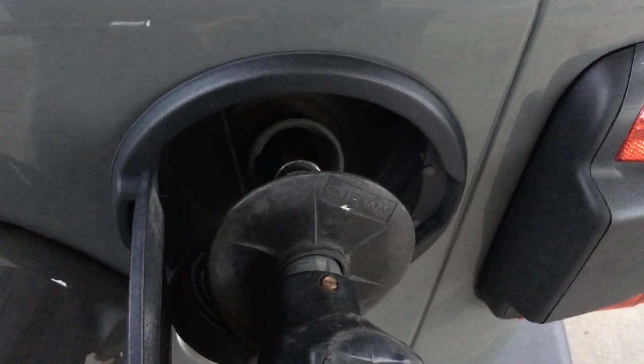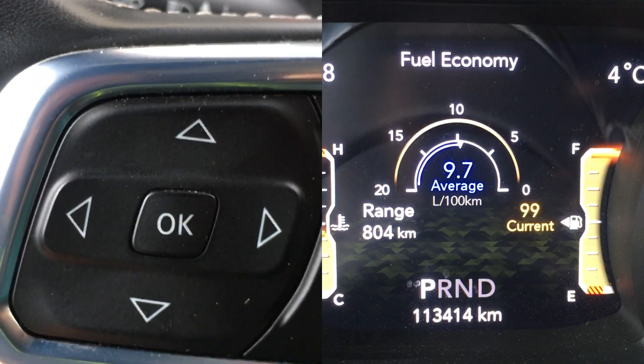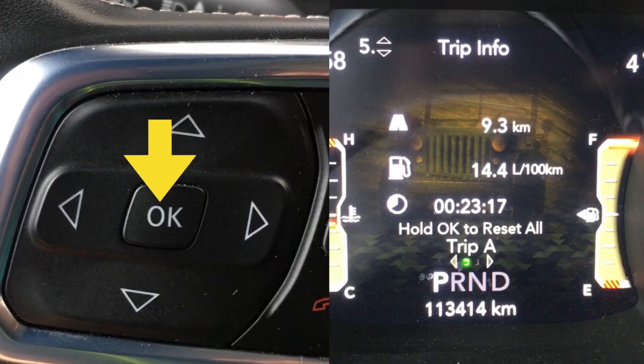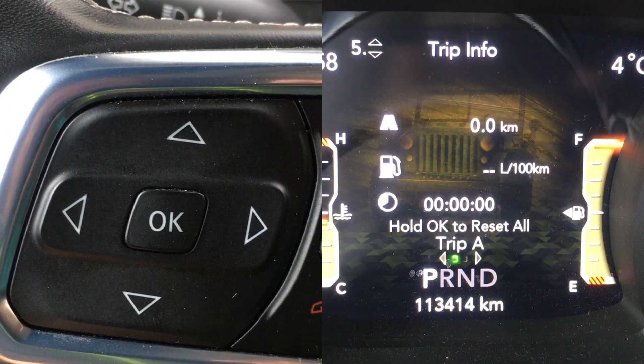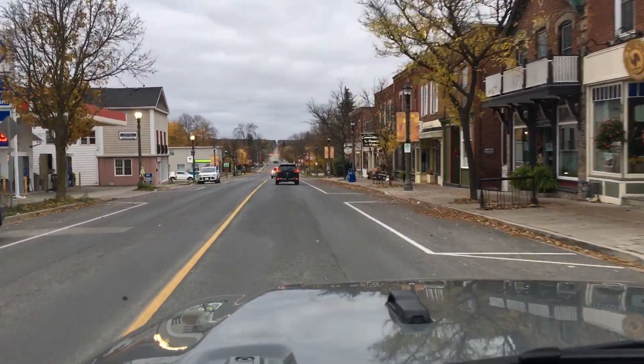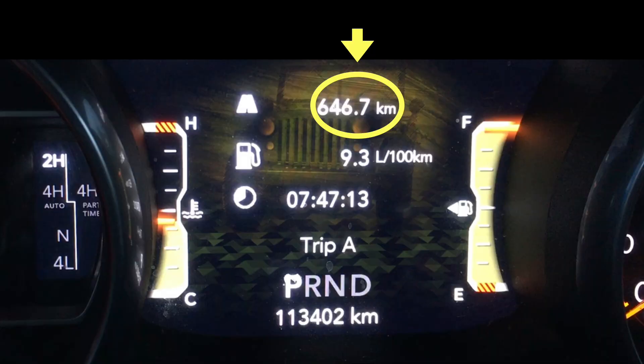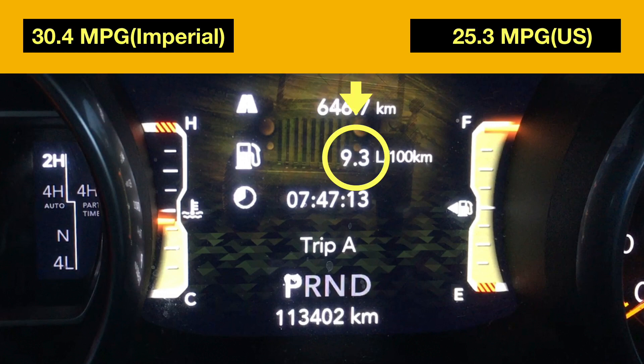Now with all that being said, I also hand calculate my fuel efficiency. At the beginning of the trip I'll top off the gas tank until I see the gas up at the nozzle, then reset Trip A on the display by holding the OK button. My weekend drive involves driving through some small towns, secondary highways, and super highways and back again. At the end of the trip, the trip meter showed 646.7 kilometers and a fuel efficiency of 9.3 liters per 100 kilometers, or 30.4 miles per gallon Imperial or 25.3 US.